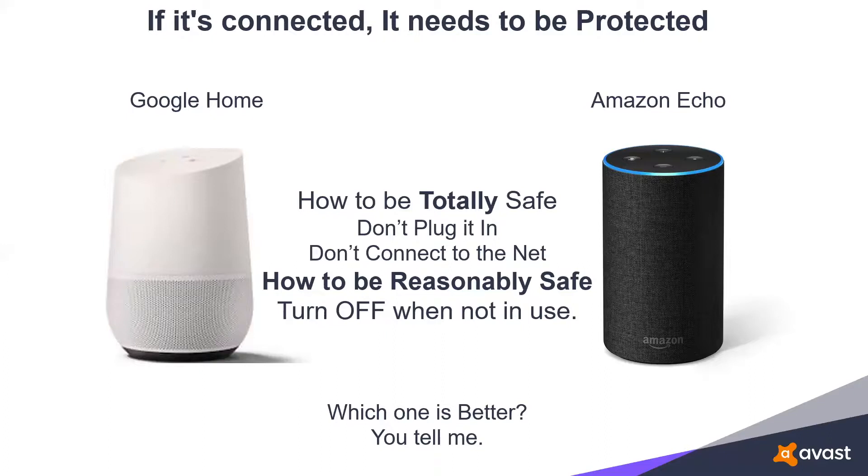I own both Google Home and Amazon Echo, and I've often been asked how to make sure these devices are 100% safe. I only know of one sure way: take it out of the box, put it on the shelf, don't connect it and don't plug it in. You now have a perfectly safe — and perfectly useless — device. There is no way to make them 100% safe. They communicate through Wi-Fi, they're constantly connected, they constantly listen and record, listening for the magic word that springs them into action.